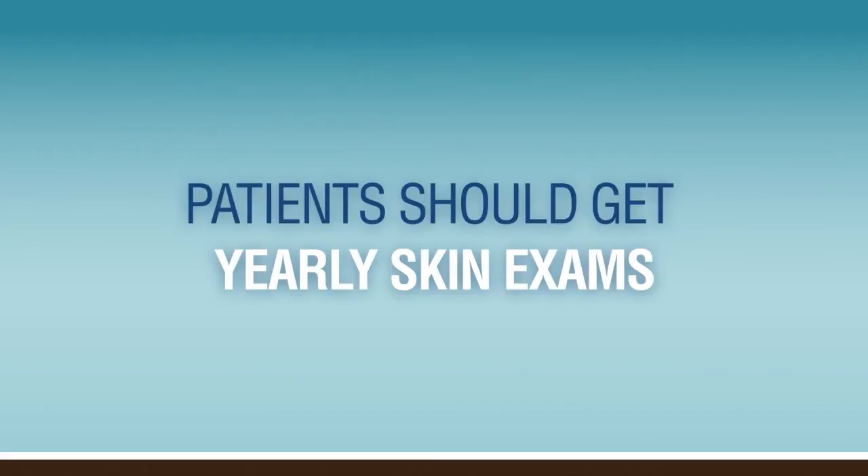A sunburn is a sign of damage from the sun, and anyone that's had two or more burns before the age of 18 has a higher than 50% risk of getting cancer later in life. We recommend that patients get skin exams by their dermatologist once a year. However, patients can examine their own skin once a month by using these ABCDEs.